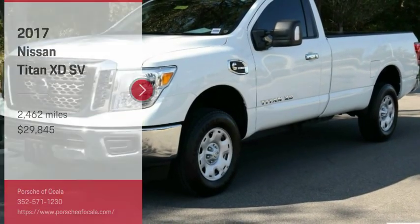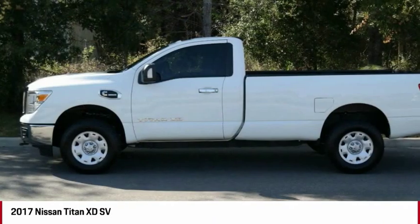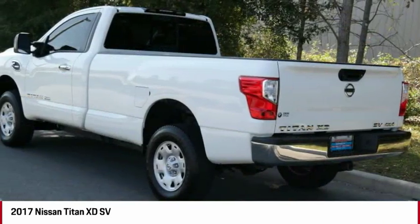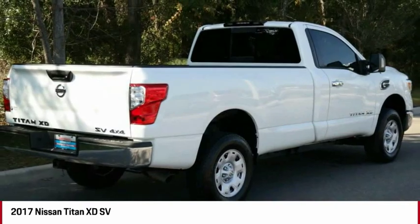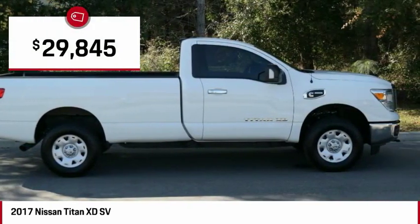Come test drive the 2017 Titan XD. The powerful Nissan Titan XD provides a heavy-duty capable vehicle with a very pleasant driving experience. Innovation within the Titan XD stands out and rounds out this fantastic truck, and is priced below $30,000.